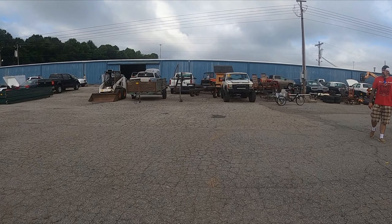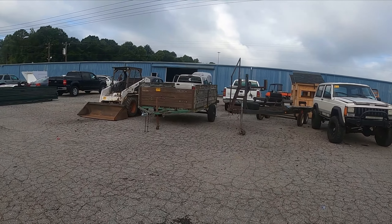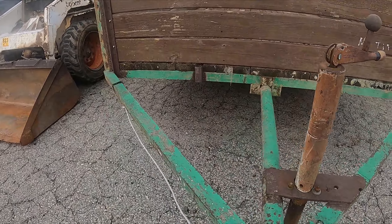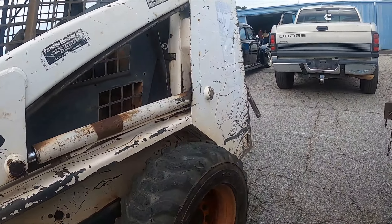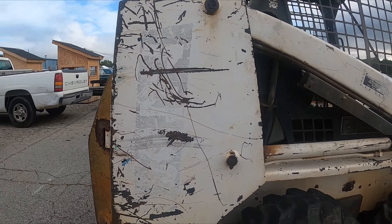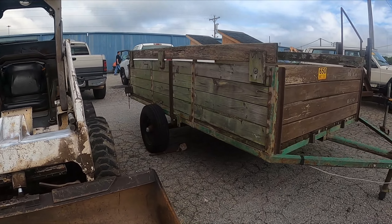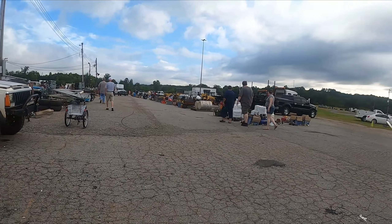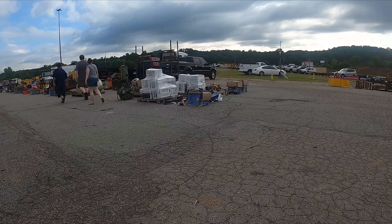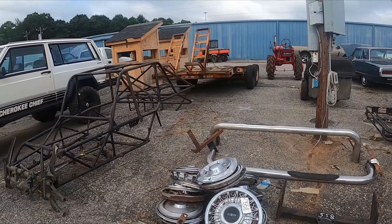Looks like they've got some of the auctions started over here already this morning. We got some trailers, got a little Bobcat. There's a homemade trailer here, got a 743 Bobcat — looks like it's been rode quite a bit. Walking on down the line, we got a little four-foot bush hog and a post hole digger, some air conditioners, and there's your dune buggy chassis if you need one.